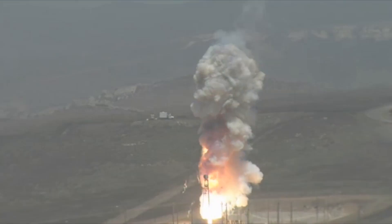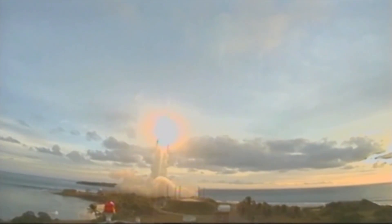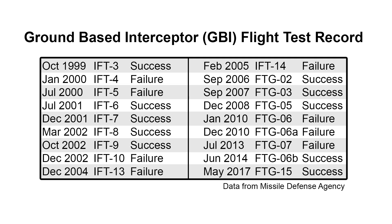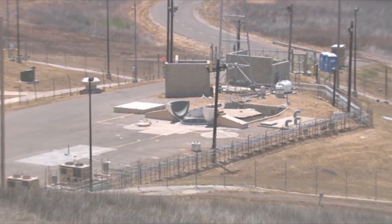The United States just tested its ground-based interceptor, launched from Vandenberg Air Force Base in California. The test was a success. The target missile was launched from the Kwajalein Atoll in the Pacific Ocean, over 4,000 miles away. So far, the system has succeeded in destroying ballistic missiles on 10 out of 18 attempts, making it successful about 56% of the time.